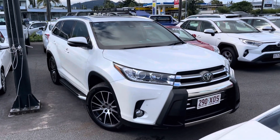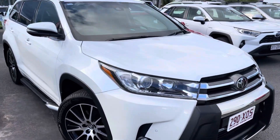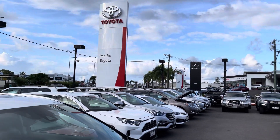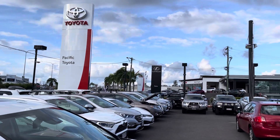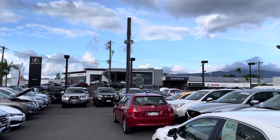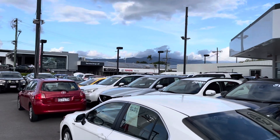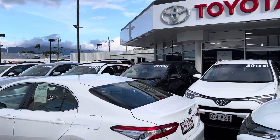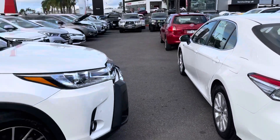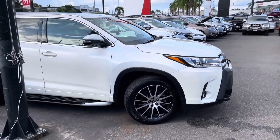G'day, Hayden here from Pacific Toyota, just here to do the virtual tour on this 2017 Toyota Kluger Grande. A bit about us before I do so — Pacific Toyota runs two large pre-owned vehicle yards, this one at our main location at 251 Mulgrave Road. Across the road we've got our new vehicle showroom, our Lexus of Cairns showroom, and our service centre. We hold around 180 to 200 cars in stock — at the moment just over 200 — and we were just awarded the largest pre-owned vehicle dealer in Queensland.